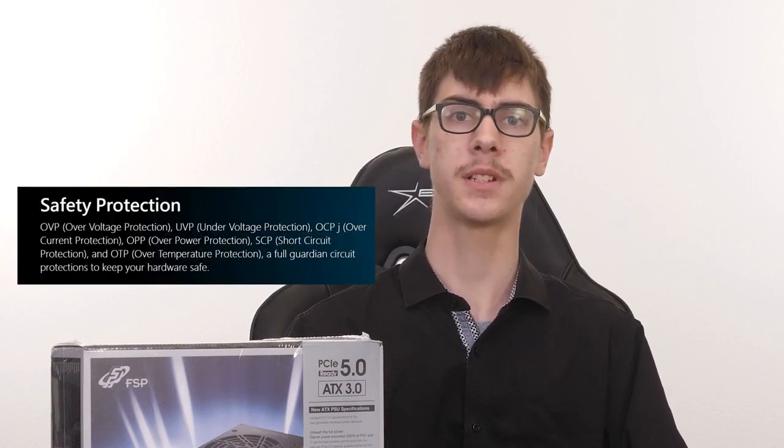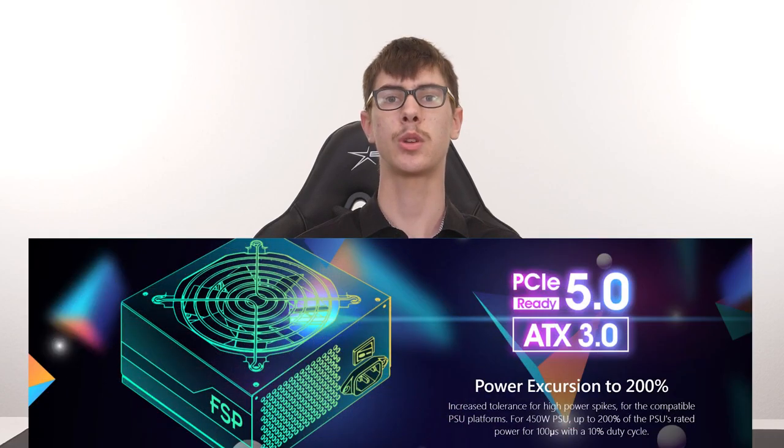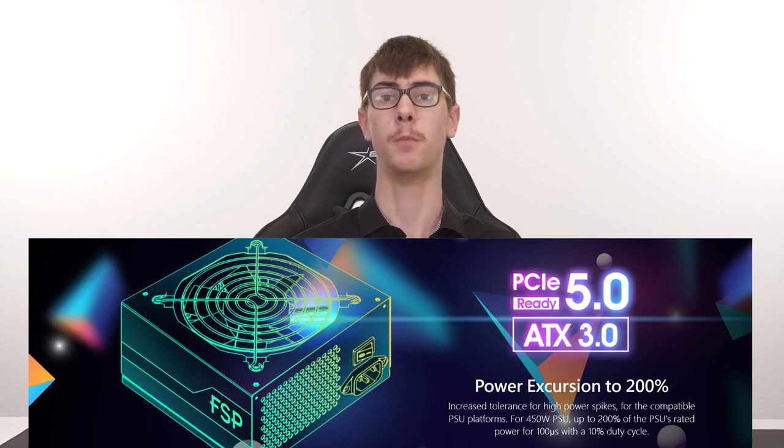Safety is paramount when it comes to power supplies, and this one doesn't disappoint. It offers a range of protections including overvoltage protection, overcurrent protection, and short circuit protection, keeping your valuable hardware safe. It is also designed with the ATX 3.0 standard in mind, ready for today's high-end NVIDIA 40 series lineup and more power-hungry GPUs in the future.